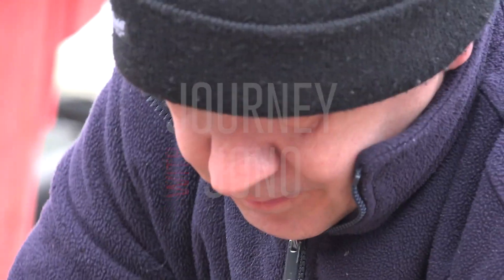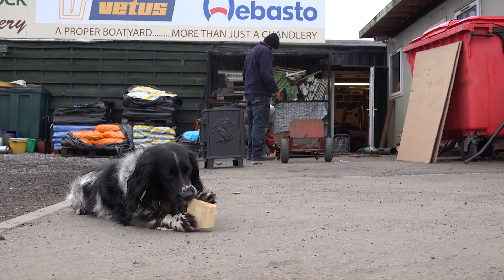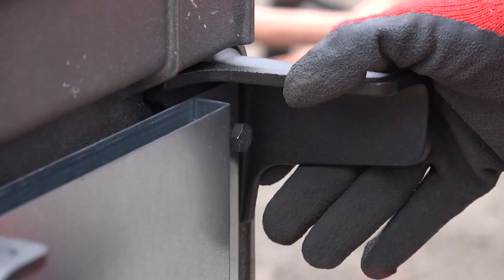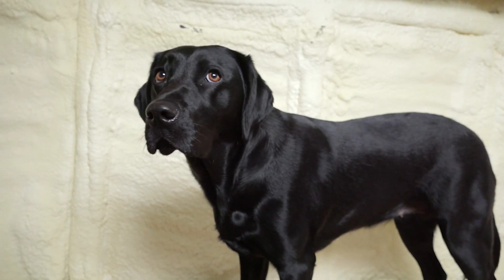I chose a Morso Squirrel 1410. It's a multi-fuel stove which gives me the option to burn wood, briquettes and coal. It's one of the biggest sellers on the inland waterways at the moment and has had the same design for some 40 years.